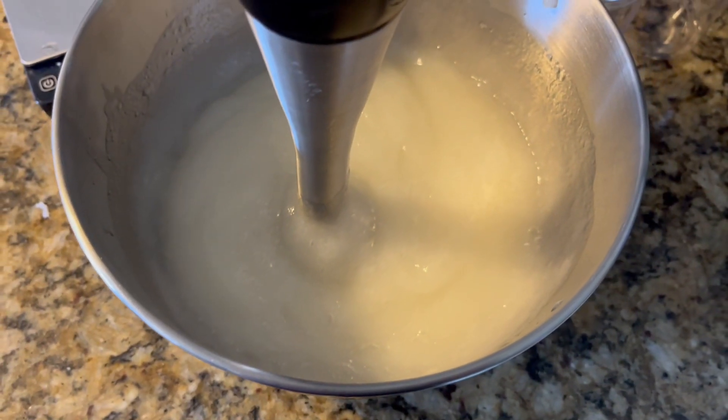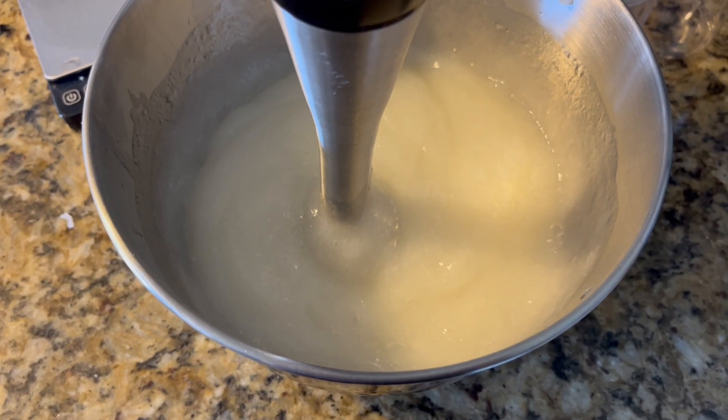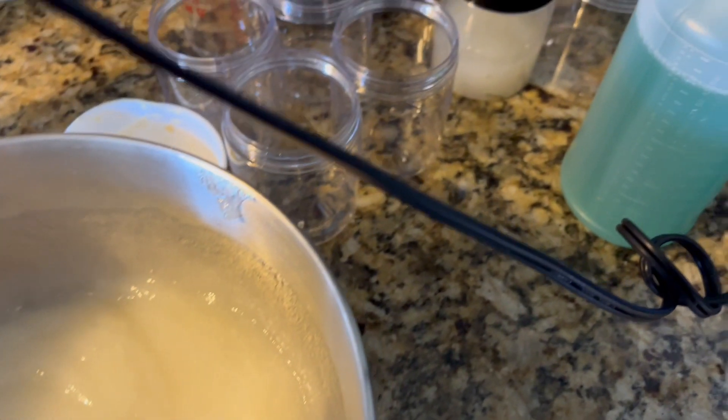I've also made a scalp psoriasis treatment today. This is what the styling gel is looking like — I'm just emulsifying it right now and adding the finishing touches, and then I'm going to go ahead and put them in these jars.